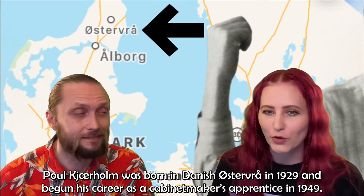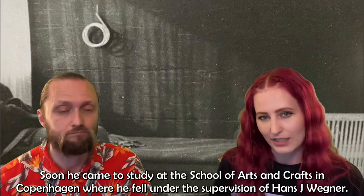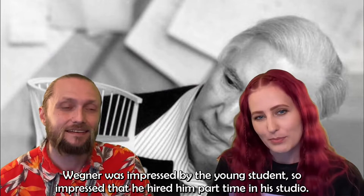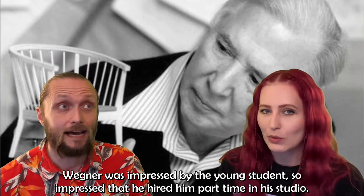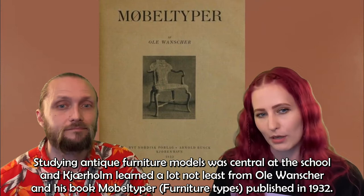Paul Kärholm was born in Danish Østerbro in 1929 and began his career as a cabinetmaker's apprentice in 1949. Soon he came to study at the school of arts and crafts in Copenhagen where he fell under the supervision of Hans J. Wegner. Wegner was impressed by the young student, so impressed that he hired him part-time in his studio. Studying antique furniture models was central at the school and Kärholm learned a lot, not least from Ole Wanscher and his book Möbeltyper — Furniture Types — published in 1932.